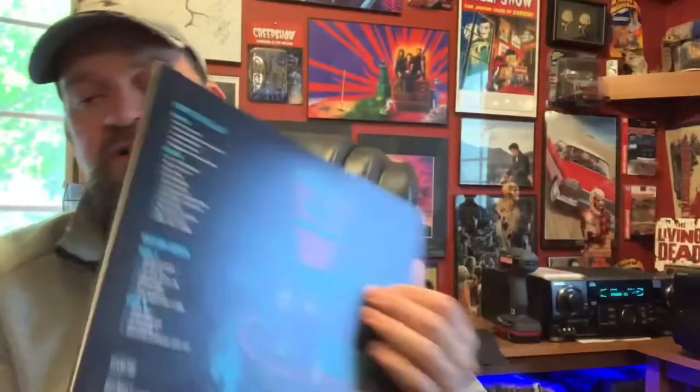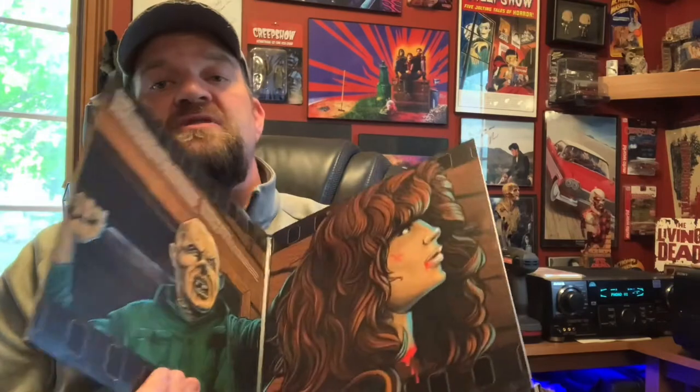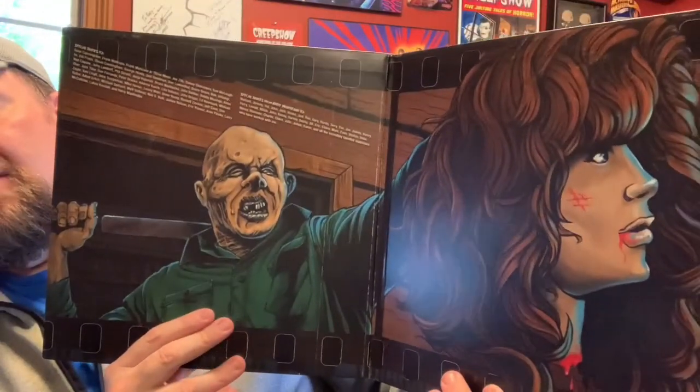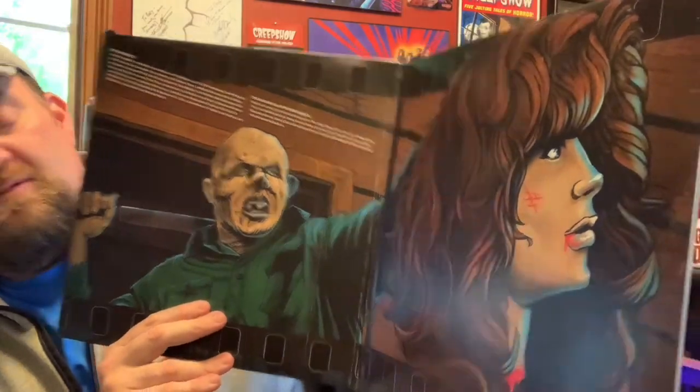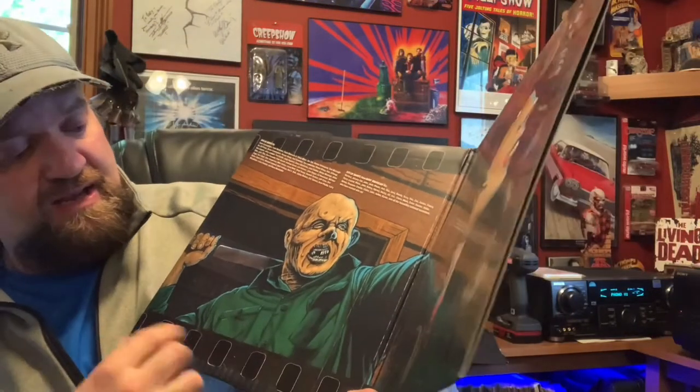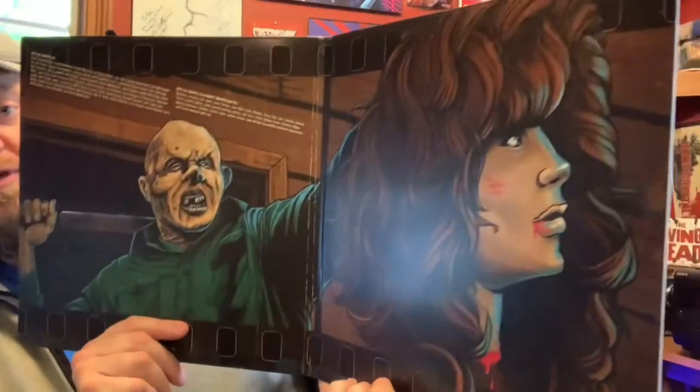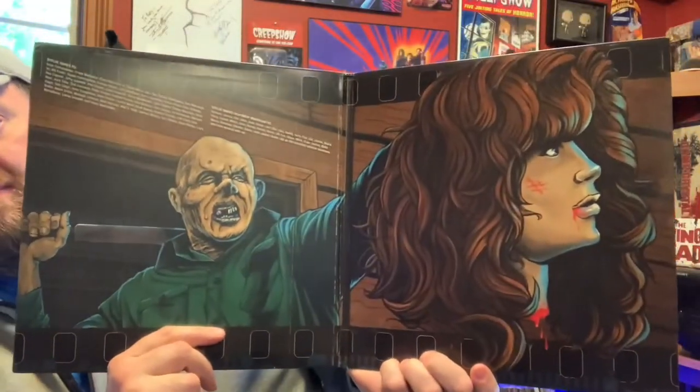There's Pamela jumping up out of the water. And I thought this was interesting — the inside work is from the deleted ending. And I like the way they kind of put a film reel at the top and the bottom. Very cool. Now to look at the records themselves.